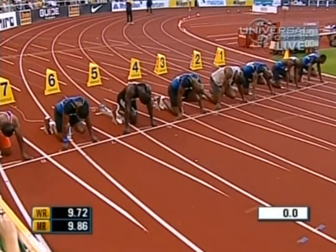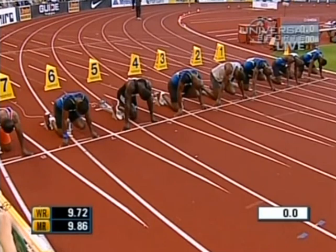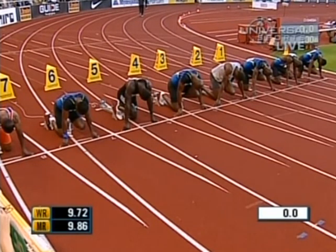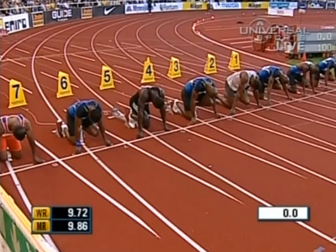Number five, Bolt, lane number four. And they're out in a false start. Bolt four, Powell five.